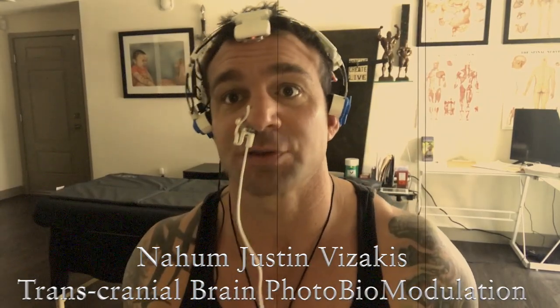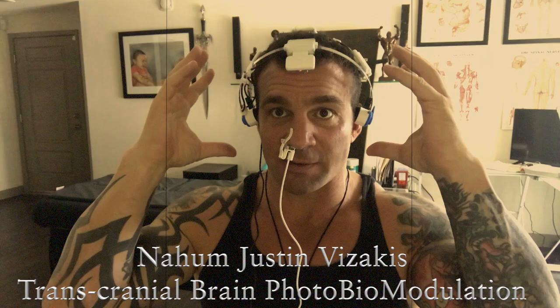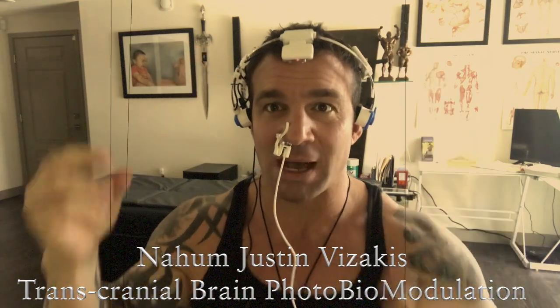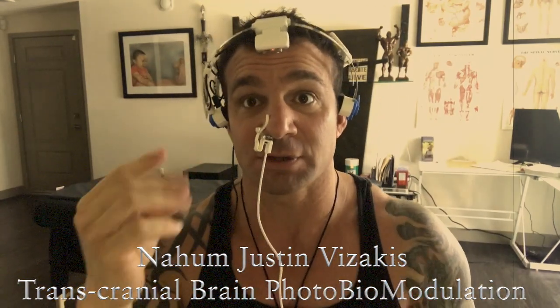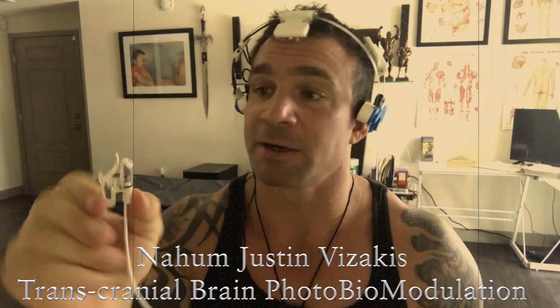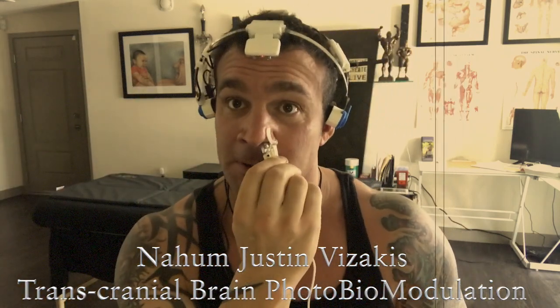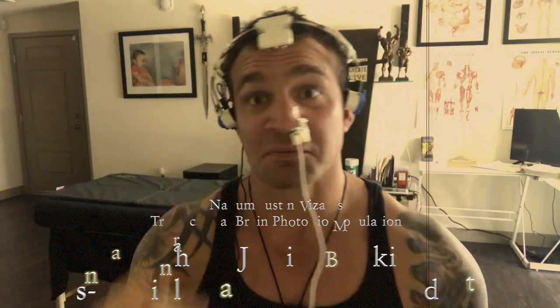This is the gamma version. They also have an alpha. What this does is it takes high-powered near-infrared lasers and shoots them up into your brain. Now this transcranial part right here has a little diode there. I'm gonna go ahead and switch my nostrils to keep it even. Alright, this goes straight into your prefrontal cortex.